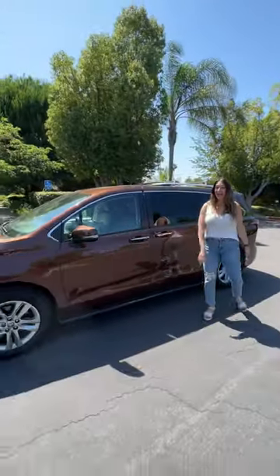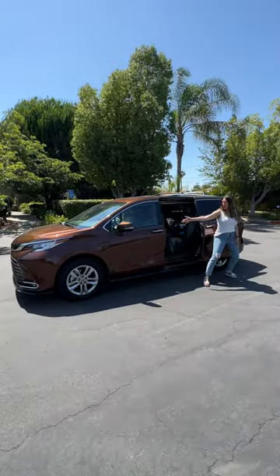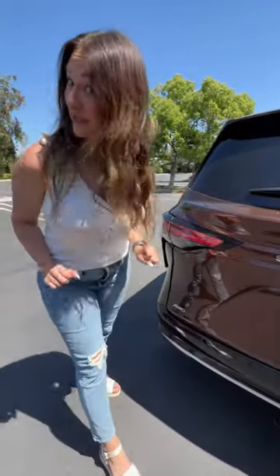Hey Mamas, let's talk about the memorable features on the Toyota Sienna. Not all minivans come with all-wheel drive, but this one does.